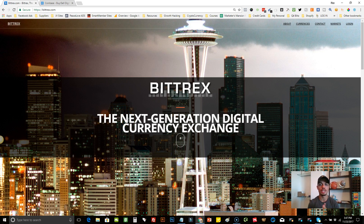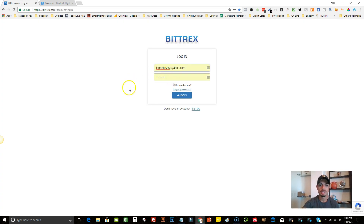What you're gonna want to do is go to Bittrex.com — I'm gonna put any link I mention in the description so you can follow along. You're gonna come up to the corner where it says Login and hit log in. If you don't have an account, you're gonna want to sign up. It's very easy — you just put in your name and email, and verify. I've already done this so I'll just go ahead and log in immediately.